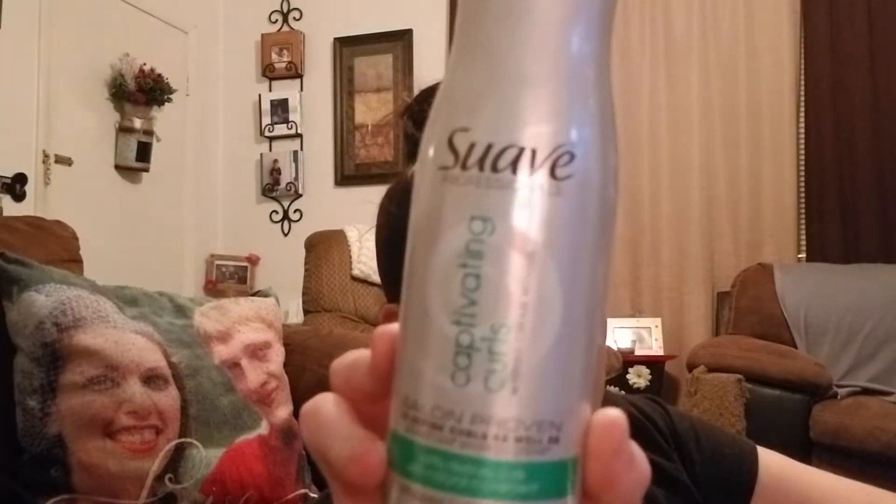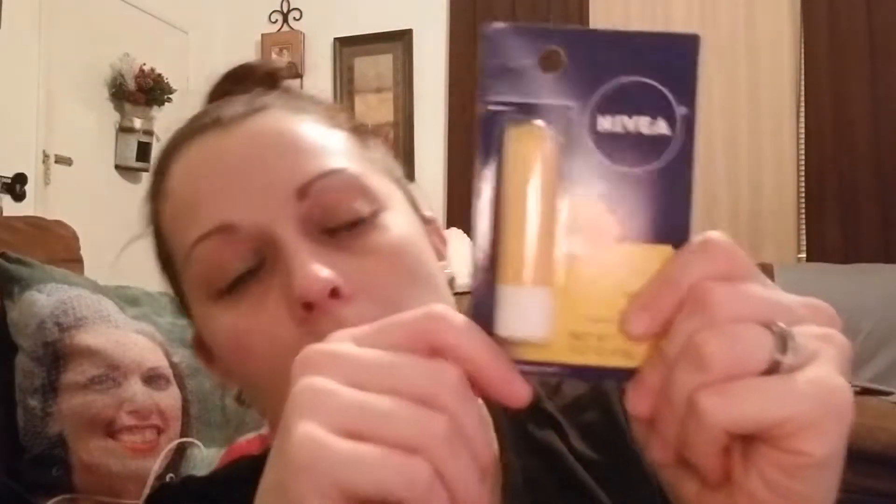I'll use most of this stuff — I'll eat the snack and drink, and the Nivea lip balm is awesome. My husband loves Axe — it's his favorite — and so does my brother. The lotions are great for gift baskets. I personally don't use hairspray and my hair won't curl, but I have friends with curly hair who use hairspray, so those will go to them as gifts or just to give away.